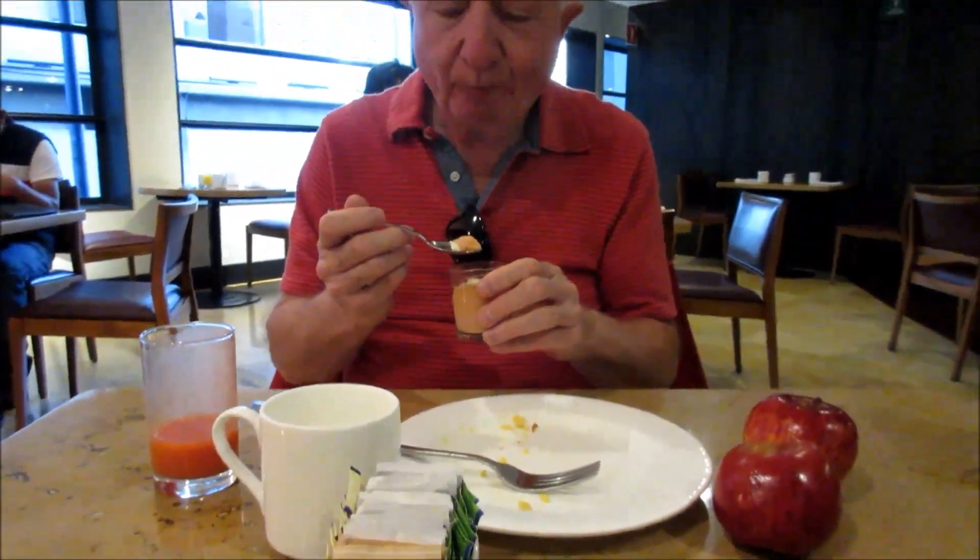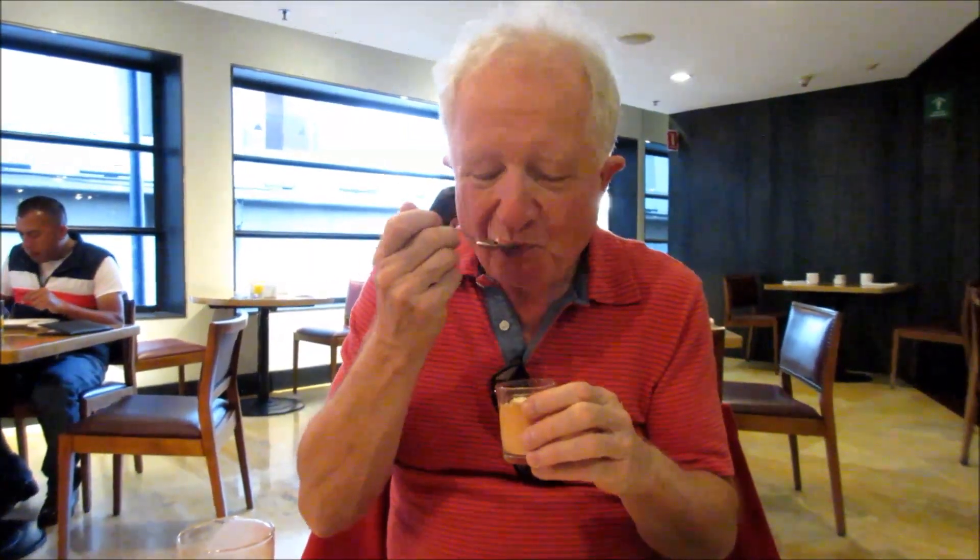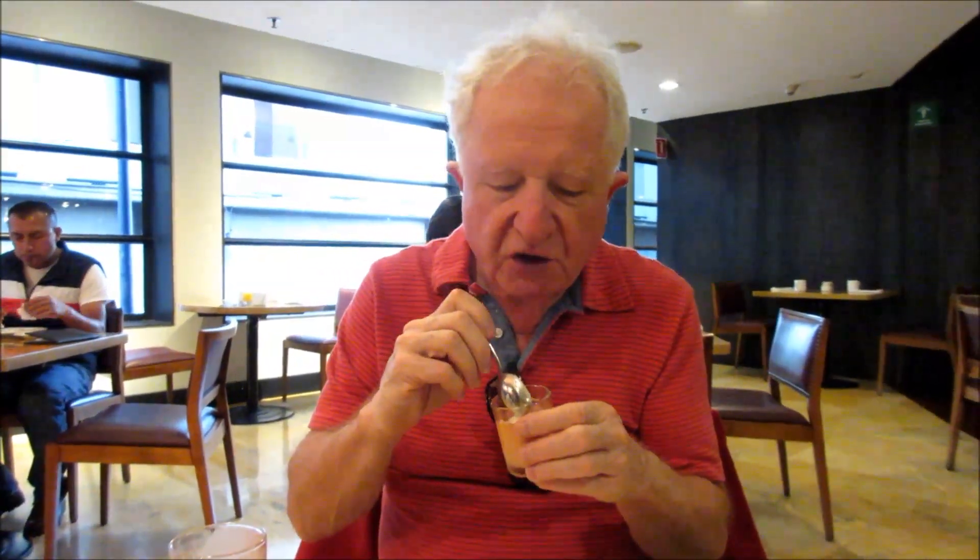How does the pudding taste? It's like a cross between papaya, persimmon, and mango — somewhere in between all three. It's pretty good. It's a good dessert too.